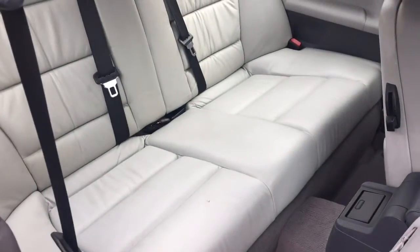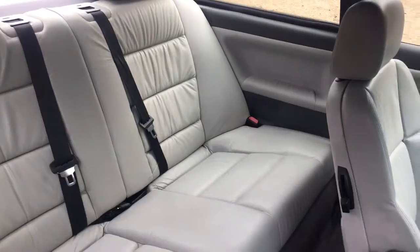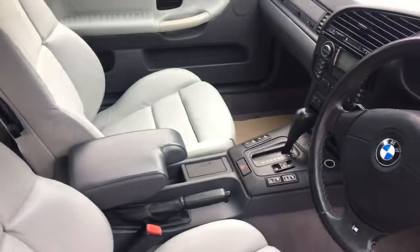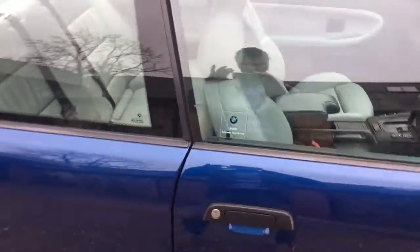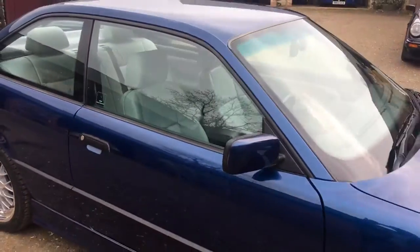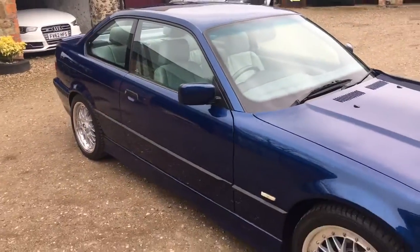Just into the rear. Hopefully that gives you a bit of an idea of what this car is like.